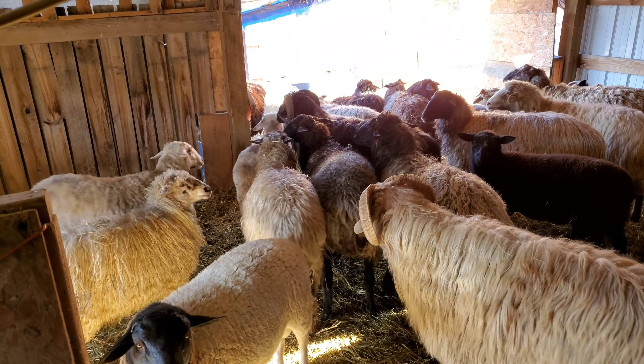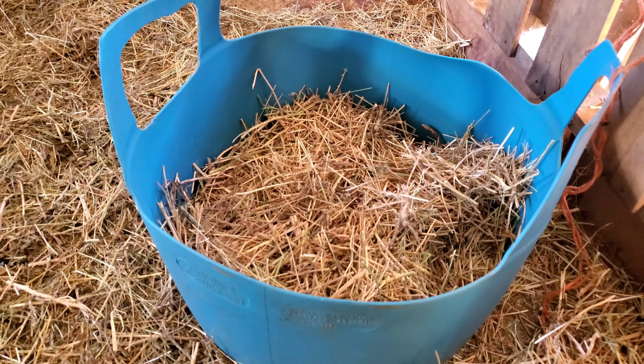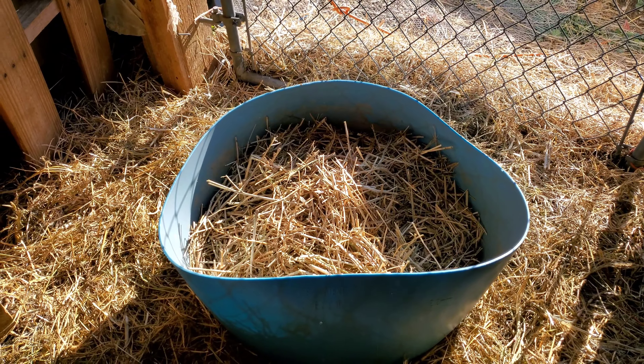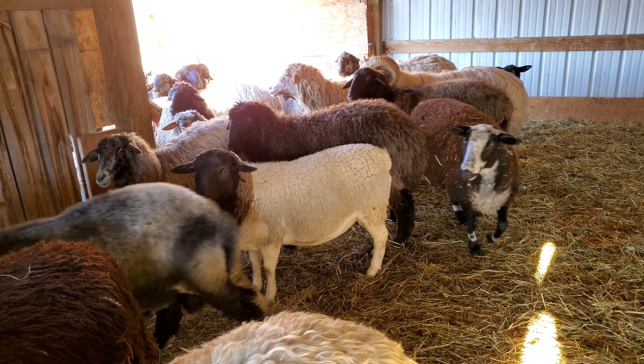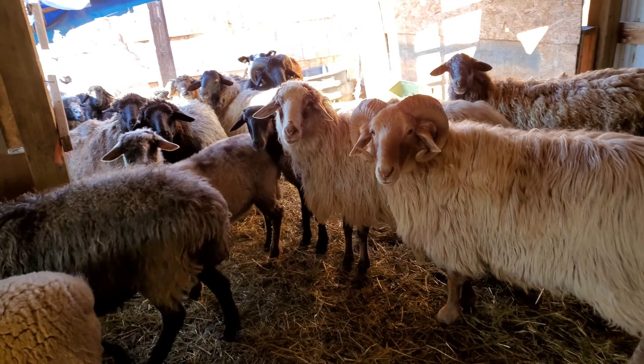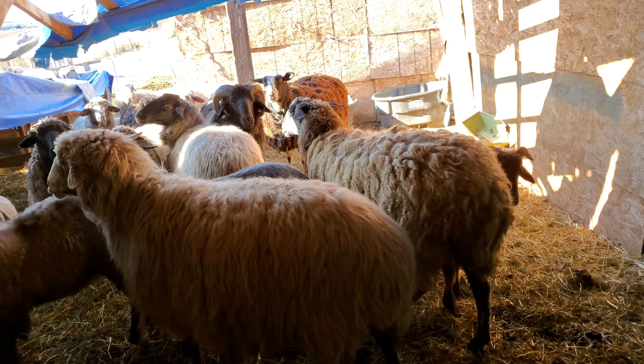Now let's go check. They're over there — they ate almost everything, not much left. They're standing around with expectation: hey, where's our food?